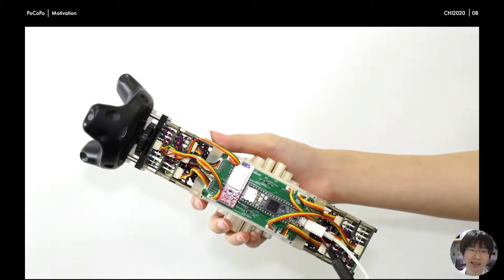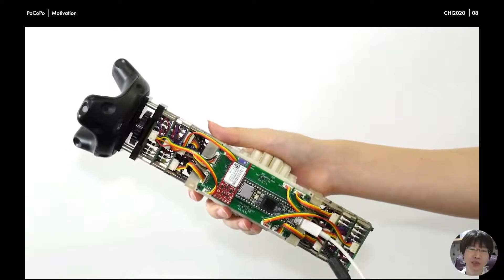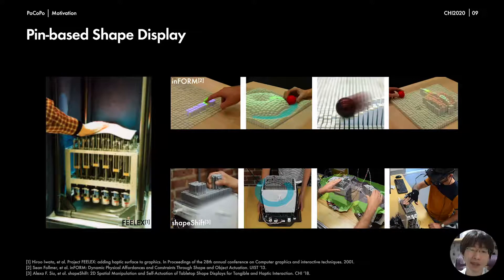Pocopo has 36 pins, and each pin can be controlled independently, similar to other pin-based shape displays. Pin-based shape displays are a class of haptic devices that can render the surfaces and shapes of objects using a set of thin pins. As you can see here, many types of pin-based shape displays have been proposed.